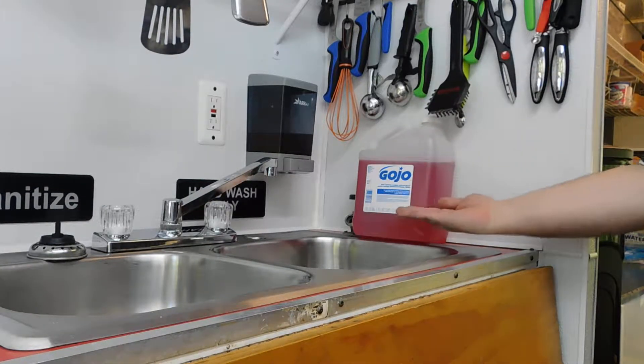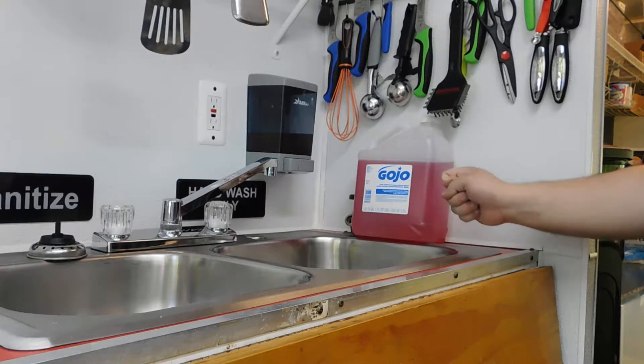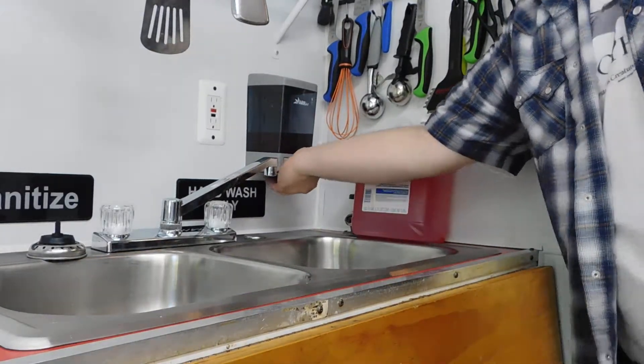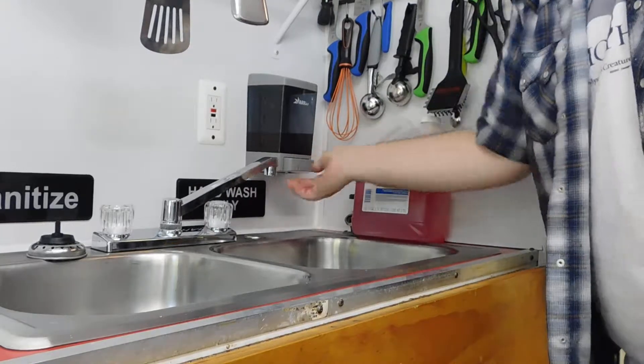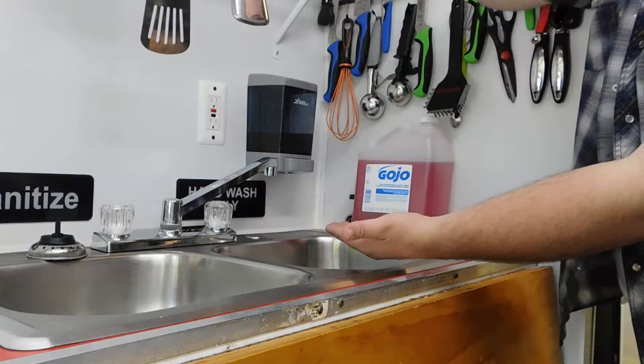Today we're reviewing the Gojo Pink Floral Antimicrobial Lotion Hand Soap. It's $9.99 for a gallon, and it works really well. It lasts a long time in our soap dispenser, and it smells good.